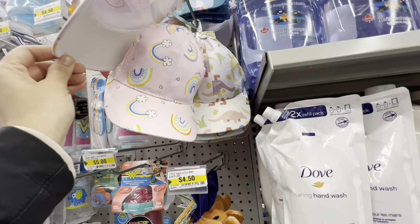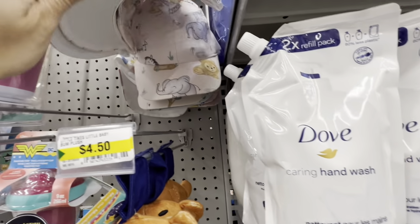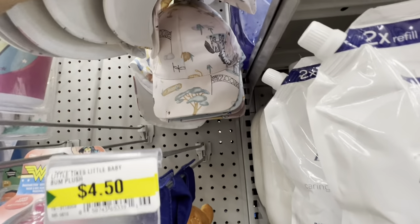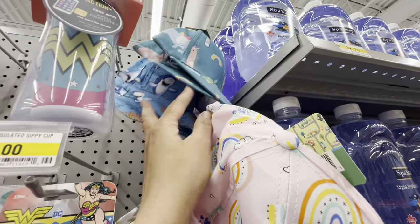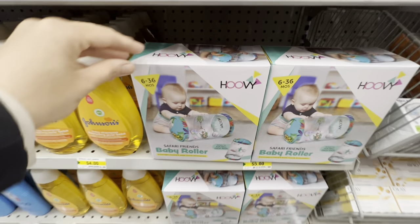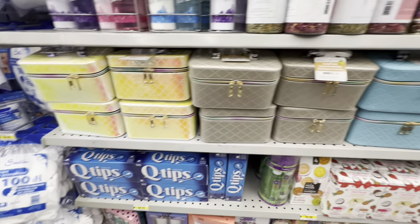In the kids section there are beautiful printed summer hats for $3.50 in boy, girl, and neutral prints with animal themes — butterflies and rainbows — plus a veil option. In the baby section there's a new baby roller recommended for 6 to 36 months. Cosmetic bags popular around Christmas are restocked.